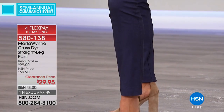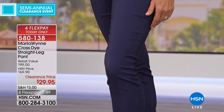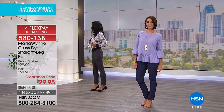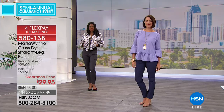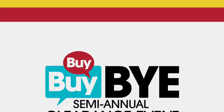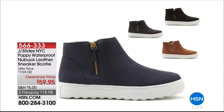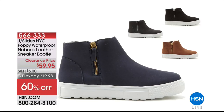Marla is amazing. If you're looking for a really great pant — it's dressier than a jean but not quite as dressy as a palazzo pant you'd wear to a black tie affair — it hits a sweet spot. We are about 30-40 minutes away from a $100 savings on a J-Slides NYC waterproof nubuck leather sneaker bootie. These are adorable — cognac and navy, 60% off. Item 56633-3 if you'd like to pre-order. Sizes 6 through 10, half sizes available.